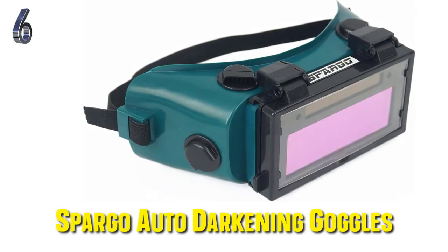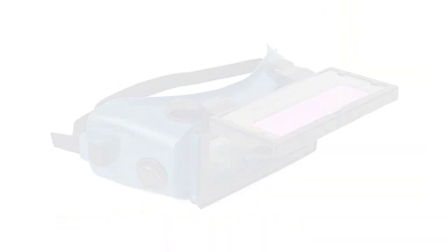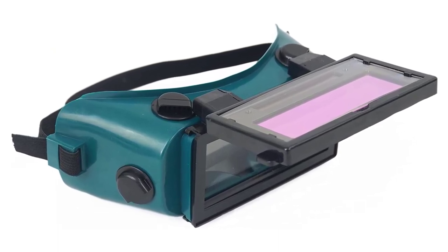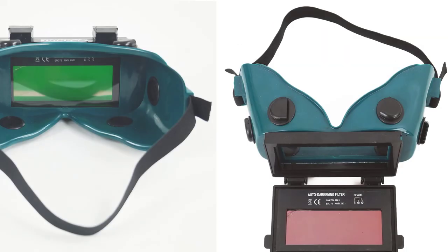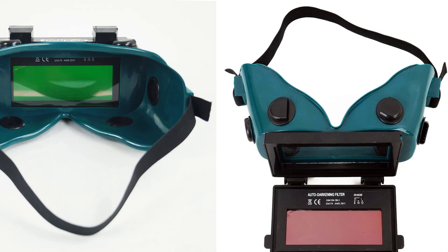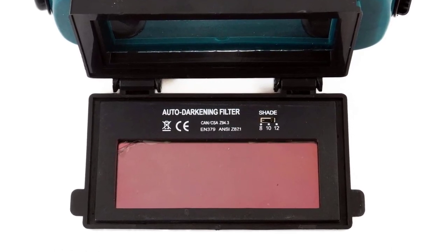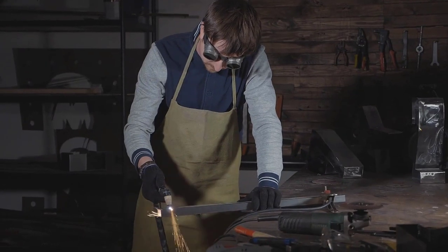Our sixth pick: the Spargo Auto Darkening Welding Goggles. This is a high-quality pair of welding goggles that come at an astoundingly low price. These are auto-darkening welding goggles, which means that they automatically darken to the appropriate level when they sense extreme light. They come with sensors that can sense welding going on, and they have an extremely fast response time — they darken literally the second you start welding. In terms of shading, these goggles feature three shadings, but when they darken, they can darken to between levels 8 and 13. This means that they are ideal for all sorts of welding applications including gas welding, plasma, MIG, DIG, and more, and they provide a high degree of protection.